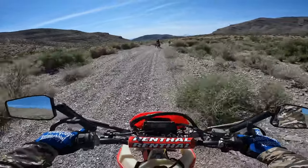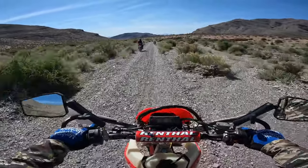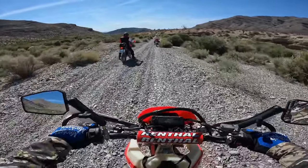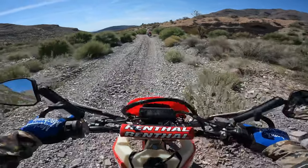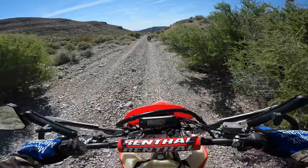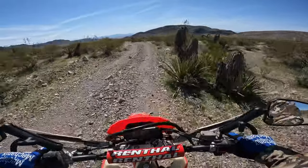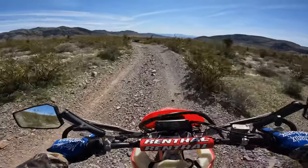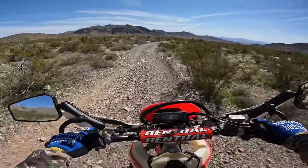We've been out for a few hours. Brandon almost ate it right there. That gravel back there was deep — but this bike is handling like a champ. Hope I don't wreck being all cocky.